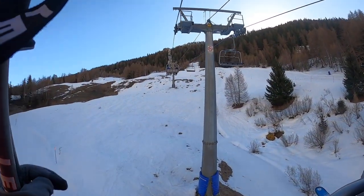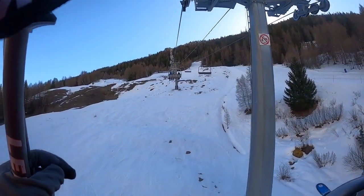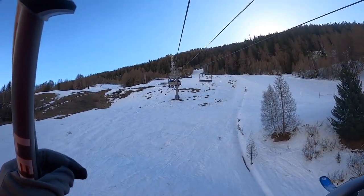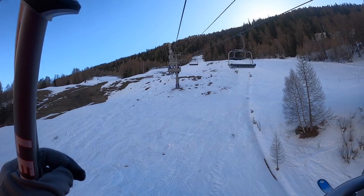That chair's behind us, see? 90? 91. That's a wheelchair 90. We're on 89.